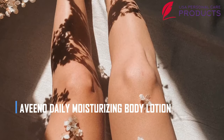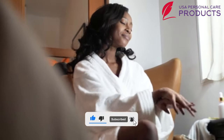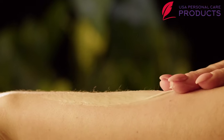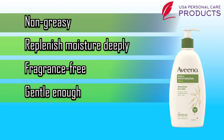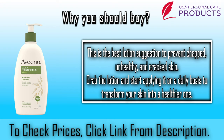Number eight: our eighth lotion — Aveeno Body Lotion. It is excellent for soothing dry skin for about 24 hours. The lotion is designed with a unique soothing formula that enables quick absorption. After applying, you will enjoy ever-softening and smoothed skin with a glowing effect. It is an award-winning fragrance-free lotion with no irritation, and is clinically proven to improve your skin's condition within just one day of use. Some pros: number one, non-greasy; number two, replenishes moisture deeply; number three, fragrance free; number four, gentle enough; number five, dermatologist recommended. Why should you buy Aveeno Body Lotion? This is the best lotion to prevent chapped, unhealthy, and cracked skin — apply it daily to transform your skin into a healthier one.